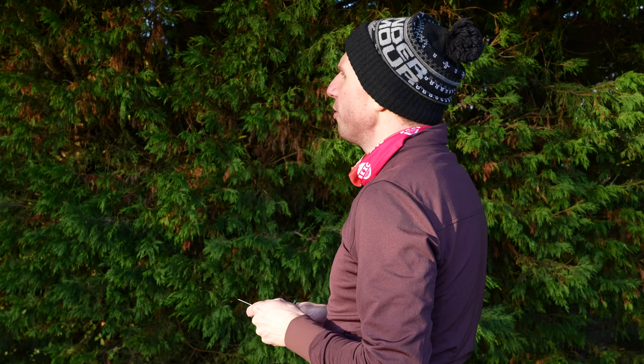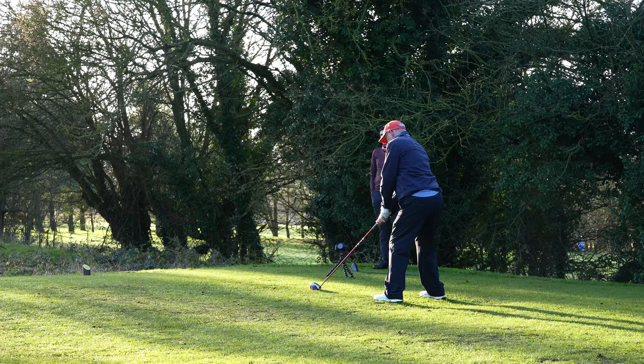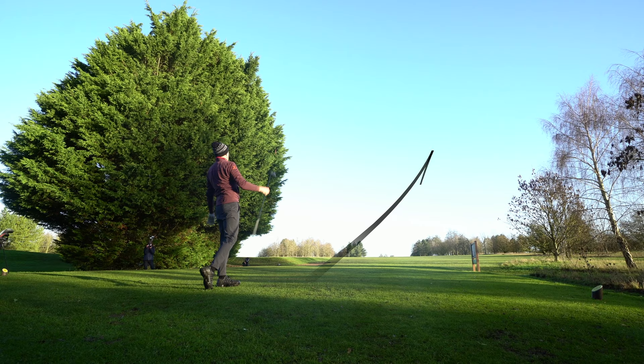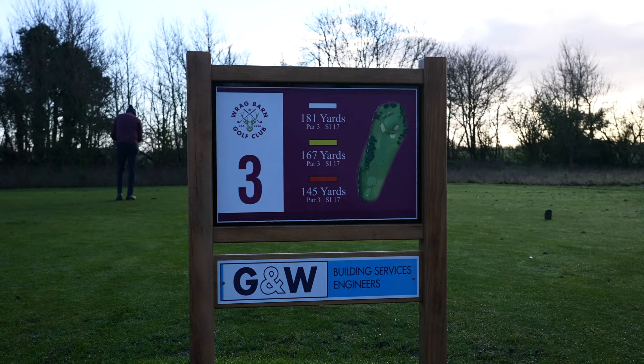Martin and I have a quick chat about what we're playing for — pride, apparently. The par-4 second goes up and over a rolling hill. Martin hits a nice one straight up the middle, and I just about outdo him with a beautiful draw. I came out of lockdown and quarantine with my driver going better than it ever has done. But with a solid fat on my second shot, I end up in the greenside bunker. The wet sand isn't a challenge though, and I got out nicely, knocking in the par putt.